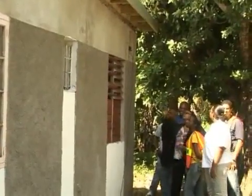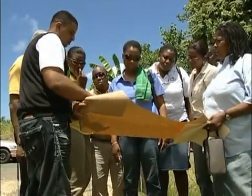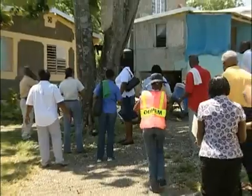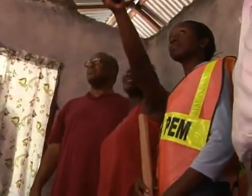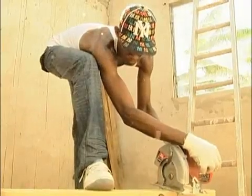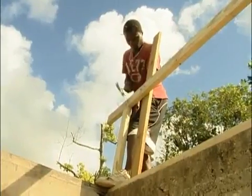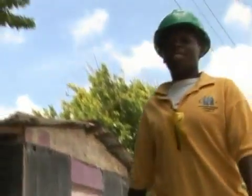The Office of Disaster Preparedness and Emergency Management, ODPEM, and the Department for International Development, DFID, have toured several communities in eastern Jamaica which were severely affected by Tropical Storm Gustav. ODPEM and DFID have joined forces to teach builders and homeowners how to properly construct their roofs, with technical support provided by the Harch Trust NTA.